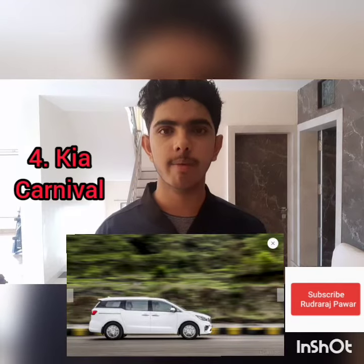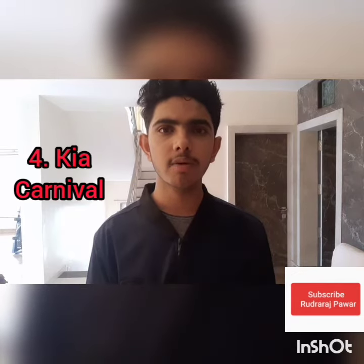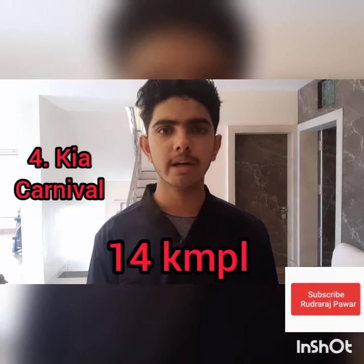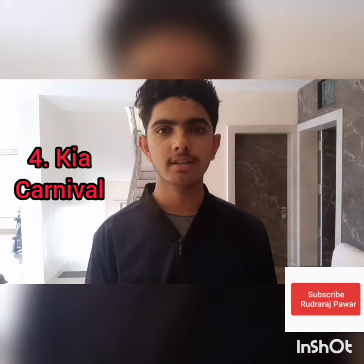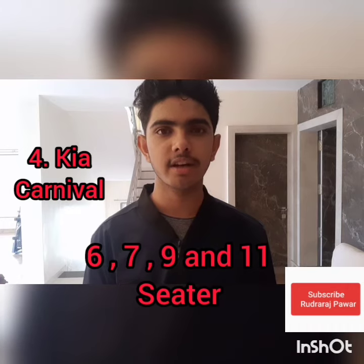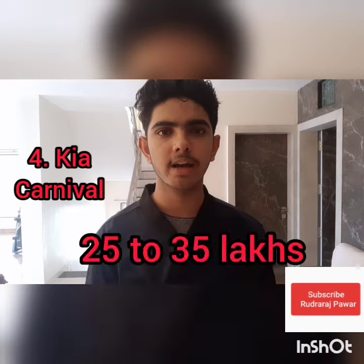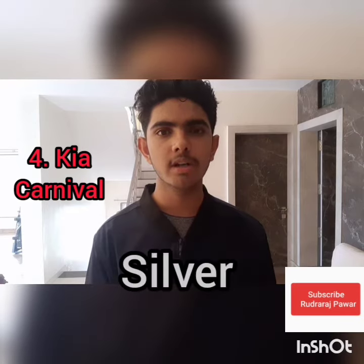The fourth car we are going to talk about is the Kia Carnival, which has a powerful 2 litre diesel and petrol engine and is only available in automatic transmission. The mileage of this car is 14 km per litre, and you can get 6 seater, 7 seater, 9 seater, and 11 seater configurations depending on the model you buy. The price starts from 25 lakh to 35 lakh rupees. The colors available are only two: silver and white.